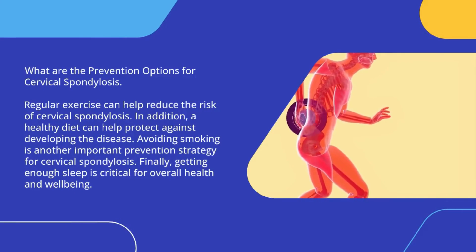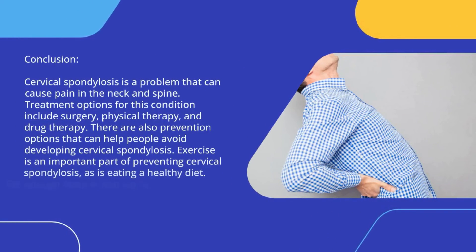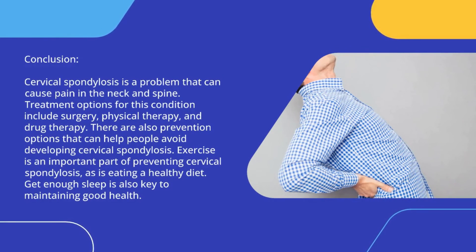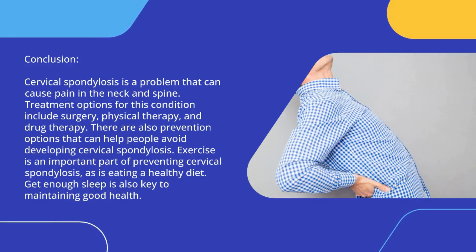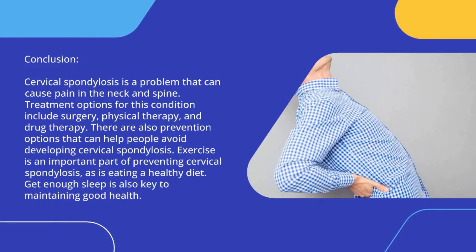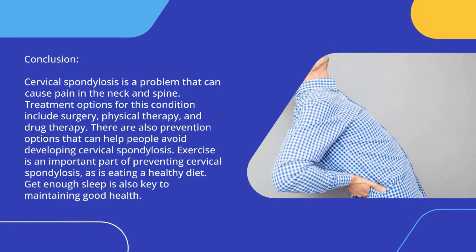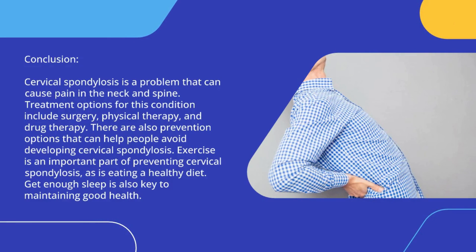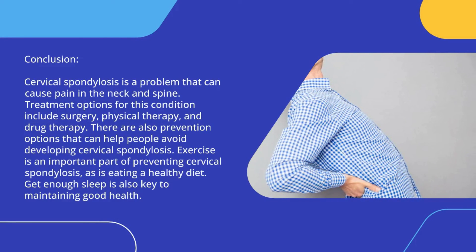Cervical spondylosis is a problem that can cause pain in the neck and spine. Treatment options for this condition include surgery, physical therapy, and drug therapy. There are also prevention options that can help people avoid developing cervical spondylosis. Exercise is an important part of preventing cervical spondylosis, as is eating a healthy diet. Getting enough sleep is also key to maintaining good health.